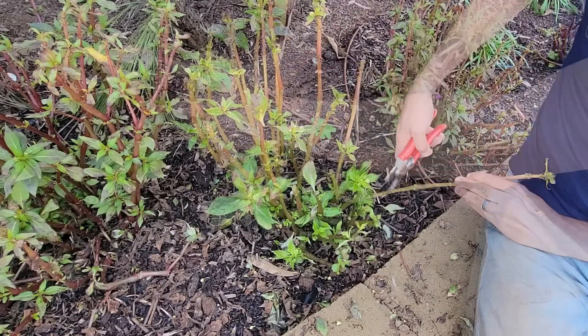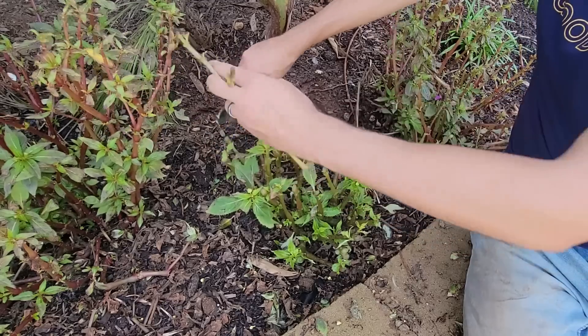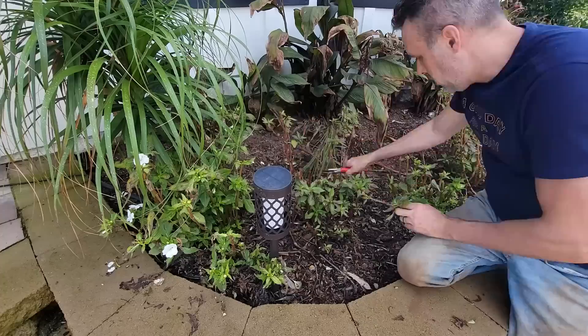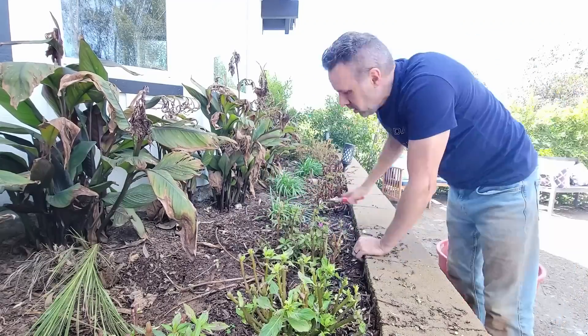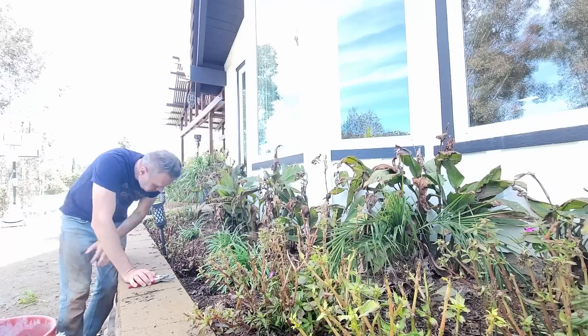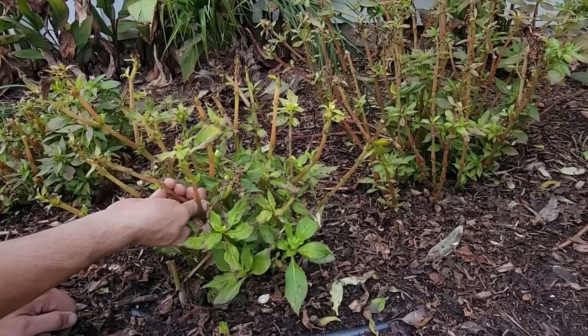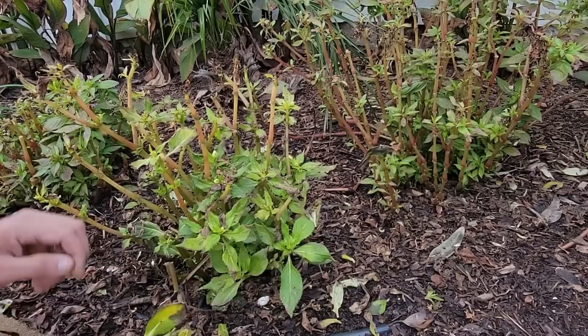I'm actually finding with these sun patients that it's just easier to snap them off rather than use the clippers. They have a really satisfying snap and they break off at exactly the right place above a node.